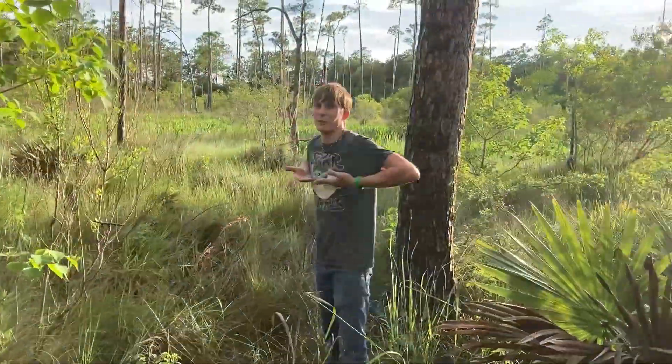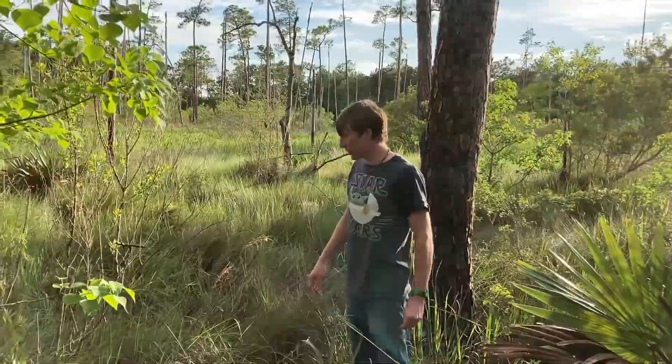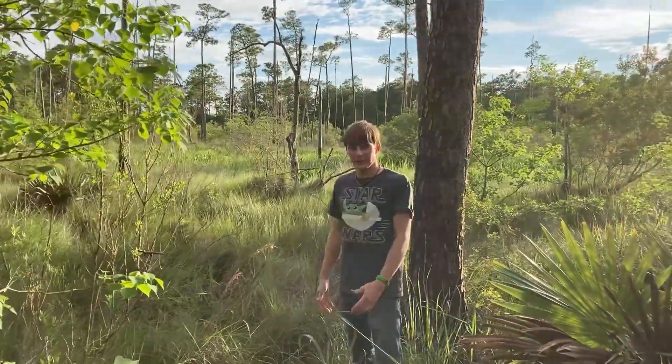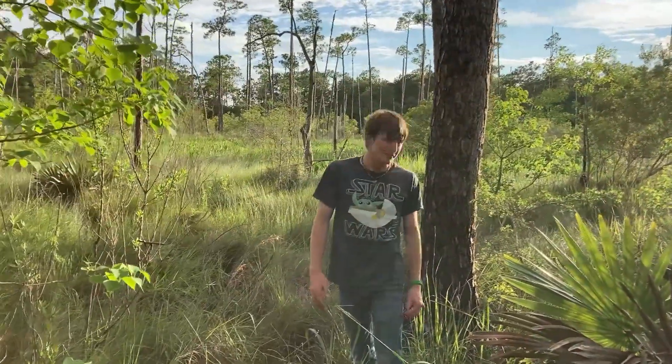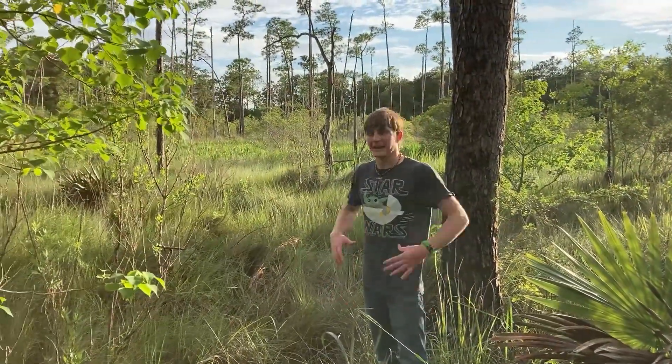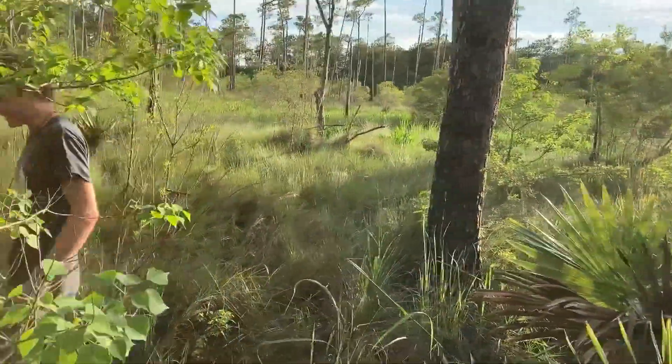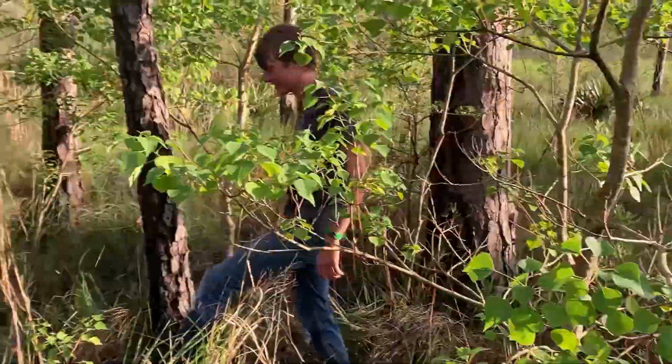My dad found somebody half-covered one time, just out in the marsh. He's like, 'What are you doing?' The guy said, 'Oh hey, I'm stuck.' He's like, 'Why aren't you calling for help?' He's like, 'Ah, I just figured someone'd come along.' He was half-stuck and couldn't move at all — it was just hilarious. He helped him out, but it was pretty jarring to see. Well, that's real reassuring.